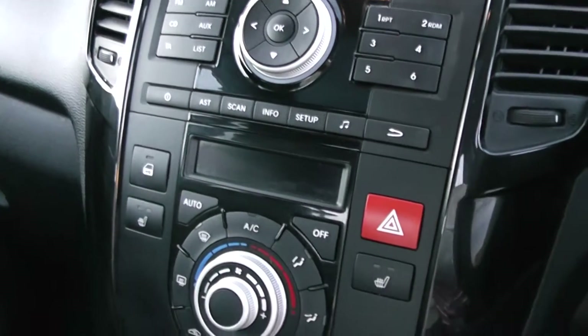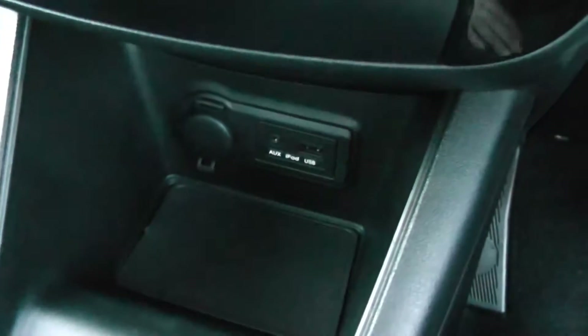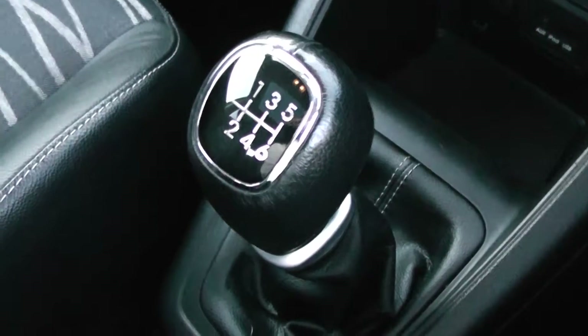It has all the controls you need — air conditioning, heated front seats, and even iPod auxiliary connectivity. Being the 1.7 diesel, it has a 6-speed gearbox, complete with cup holders and neat little armrests on the passenger and driver's seat. Another good look at that glass panoramic roof with the electric blind that comes completely back or forward on the car.